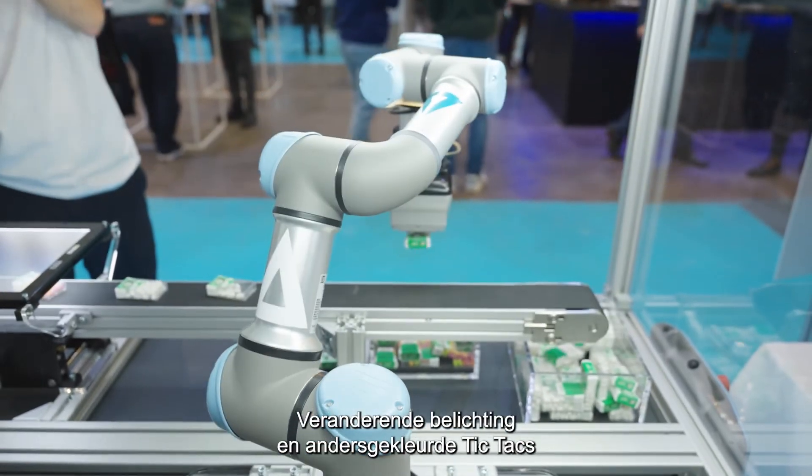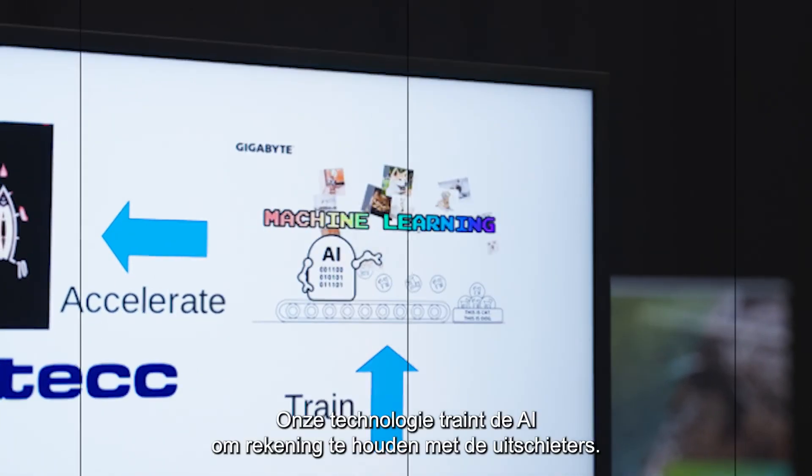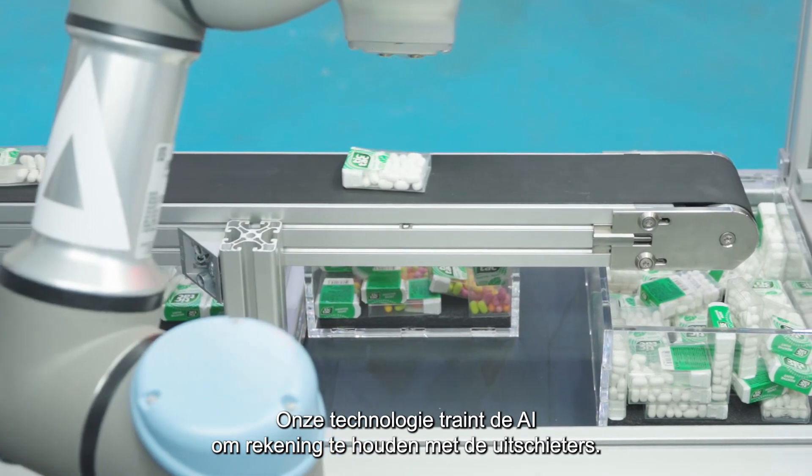This demo shows a small conveyor belt moving tic-tac boxes under a camera system. Changing light conditions and different colour tic-tacs confuse the AI algorithm, so our technology automatically retrains the AI to account for these outliers.